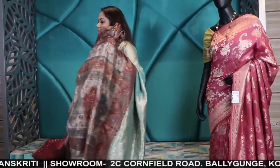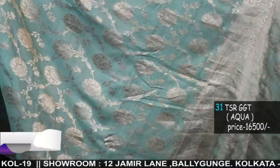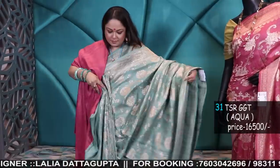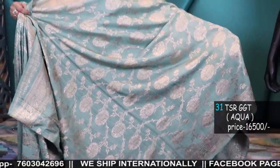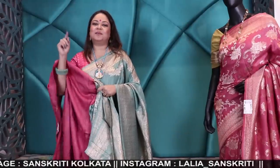The last one is similar to what I'm wearing — same combination, only the weave is different. See the gorgeous pallu and the body weave, same color combination with the blouse piece. Tasar Georgette is priced at 16,500. I hope you liked the episode — if you are liking it, turn on all notifications and be subscribed.